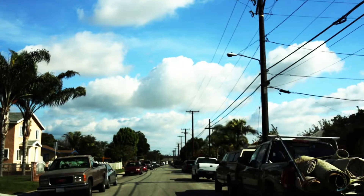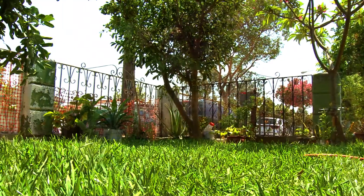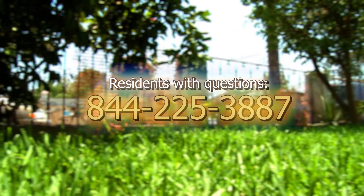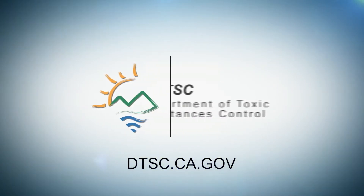Many residents tell us that in addition to removing contaminated soil, DTSC is helping beautify the neighborhood. One resident said: I'm very, very happy — you feel nice to walk out of your house and you see green or rocks. Residents who have questions about the project can call 844-225-3887. For more information, visit DTSC.ca.gov.